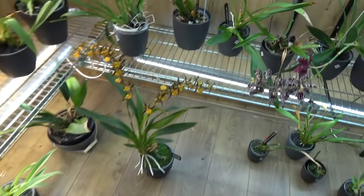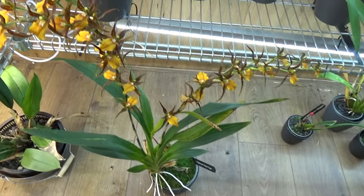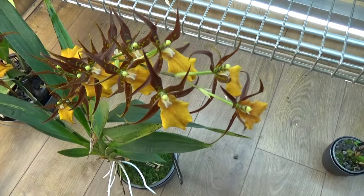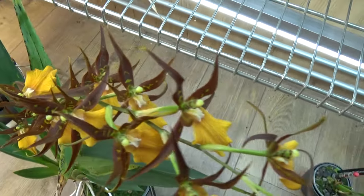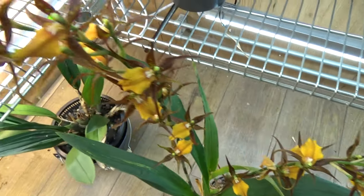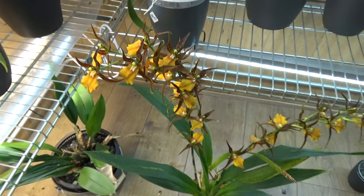Over here I have my French Town — I still have it listed as Adaglossum, though it's now reclassified. If you look up Adaglossum French Town you'll probably find it. Beautiful colors — I really enjoy the brown and the orange colors on these blooms. Two beautiful spikes.